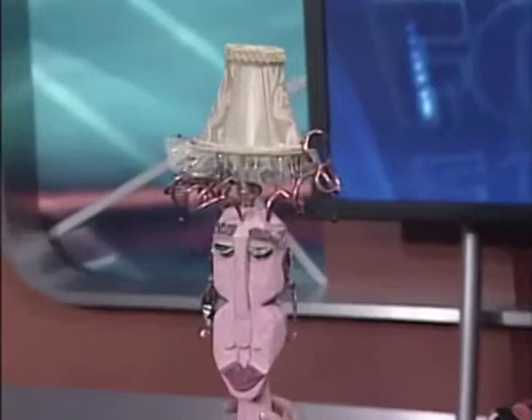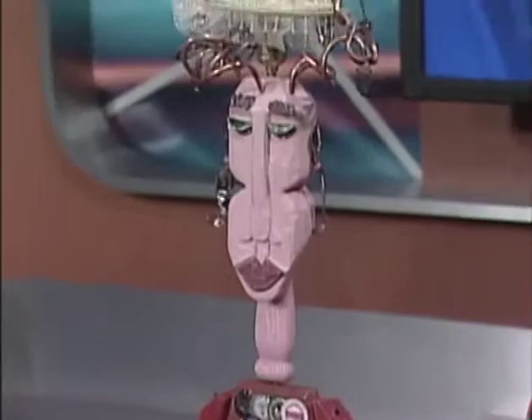This is an interesting lamp — she's made with a lot of recycled items. At Leon and Lulu we have quite a lot of American-made art. In fact, everything here — the chair, the throw, the lamp, and the monkey — is made in America.